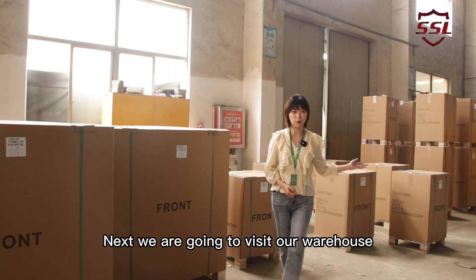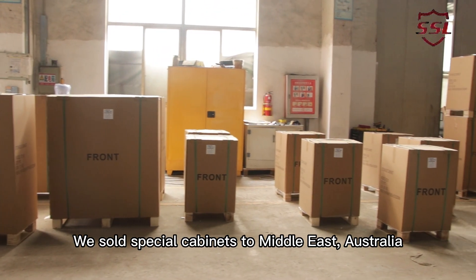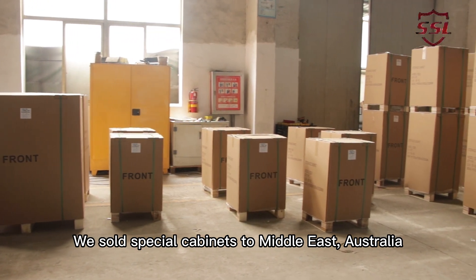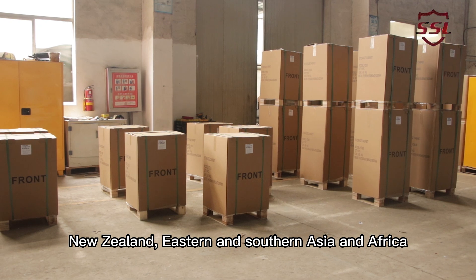Next, we are going to visit our warehouse. We also sold special cabinets to Middle East, Australia, New Zealand, Eastern and South Asia and Africa.